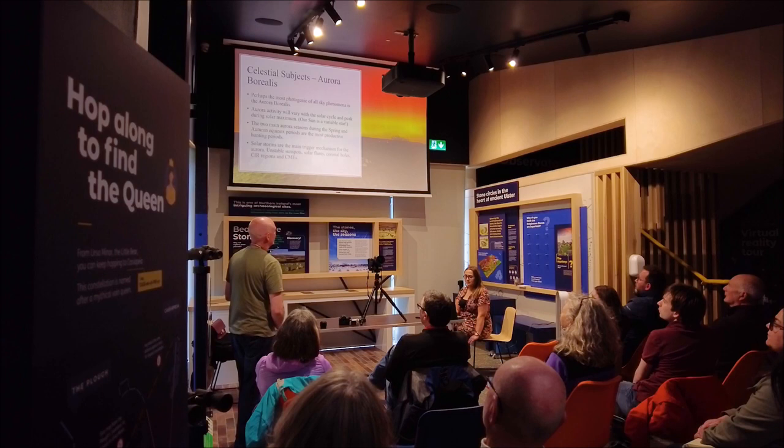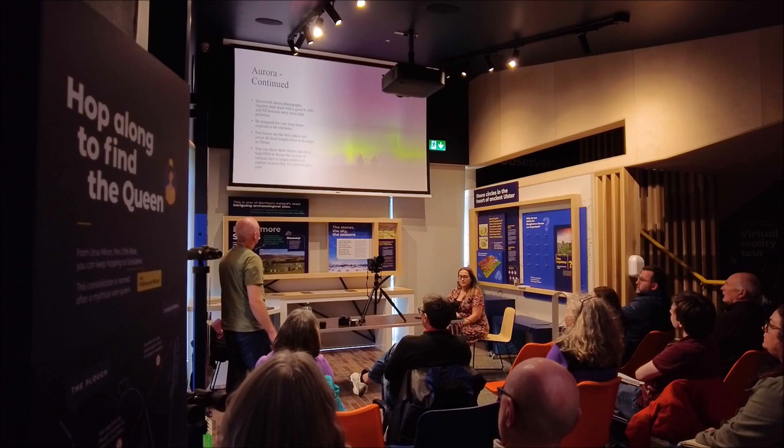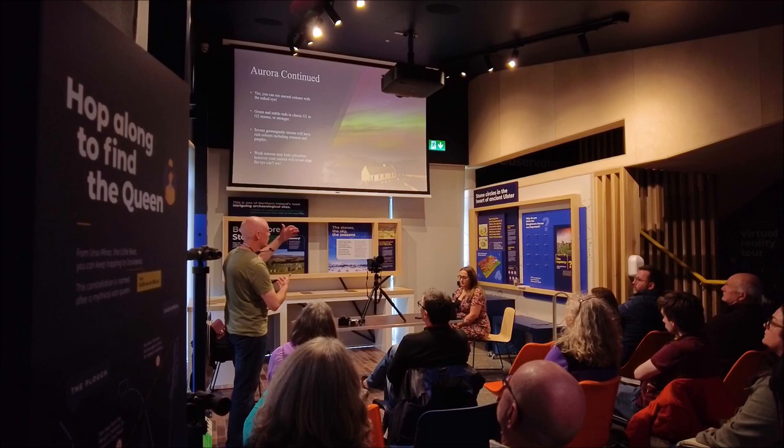The aurora borealis is without question one of the most photogenic phenomena in the night sky. For the best aurora image you need fast lenses — these are the best option, covering all focal lengths. Super wide angles down to your 50mm portrait lenses are all good choices. It depends on the aurora, how dark the background sky is, and whether a bright moon is visible or interfering.